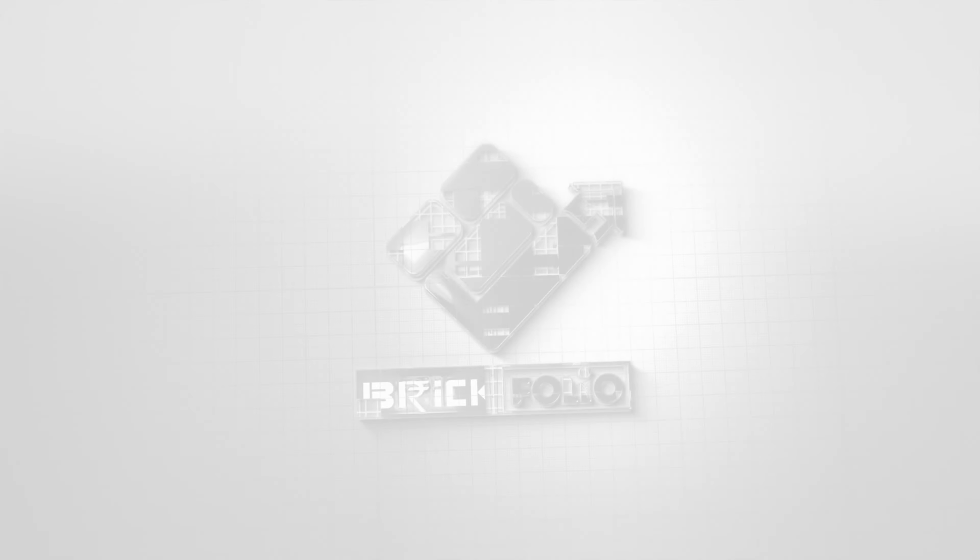This is just a sample flat video; you can see the details at the end of the project. Now let's go to the children's bedroom, common washroom, and master bedroom. The common washroom is 7.5 by 4.5 with anti-skid tiles. CP sanitary fitment is Jaguar. You have false ceiling with fiberglass. Here you have a geyser. In the common washroom, you have full tiles, which is easy for washing and cleaning.